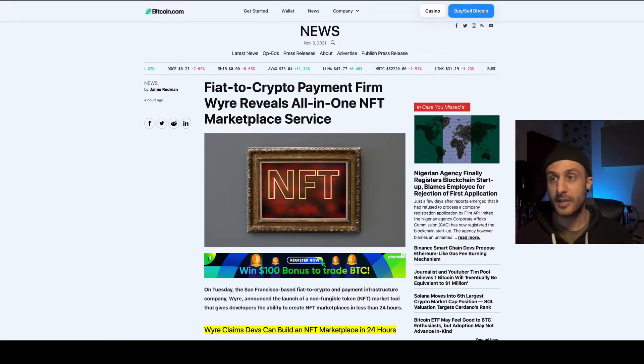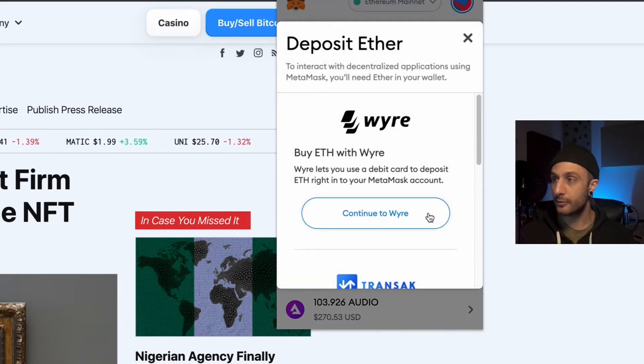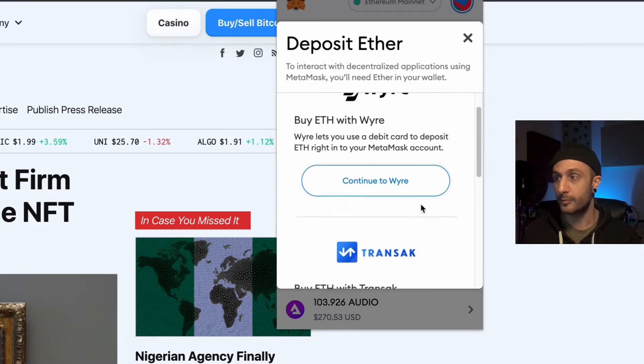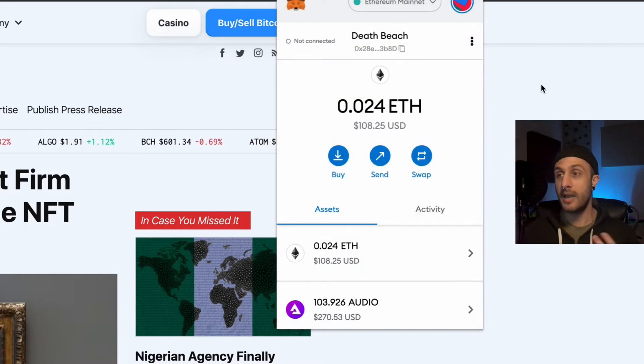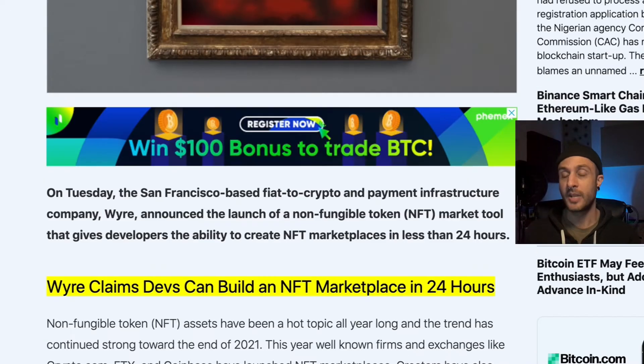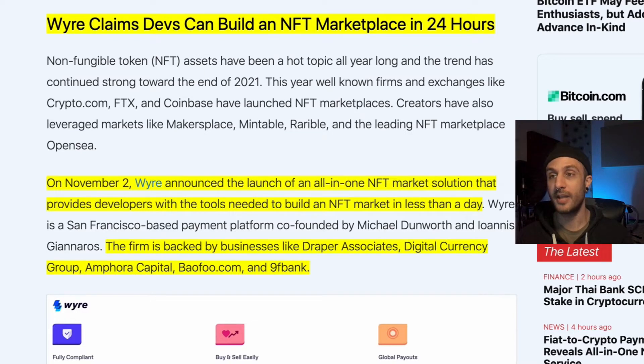Next up: Fiat, the crypto payment firm Wire, reveals an all-in-one NFT marketplace service. So what is Wire? Wire is inside of your MetaMask — you can click Buy, and Wire is what allows you to use your credit card to purchase cryptocurrency. You can also use Transact. I've used Wire before; very simple, easy, everybody works with Wire. Wire claims devs can build an NFT marketplace in 24 hours. On November 2nd, Wire announced the launch of an all-in-one NFT market solution that provides developers with the tools needed to build an NFT market in less than a day.